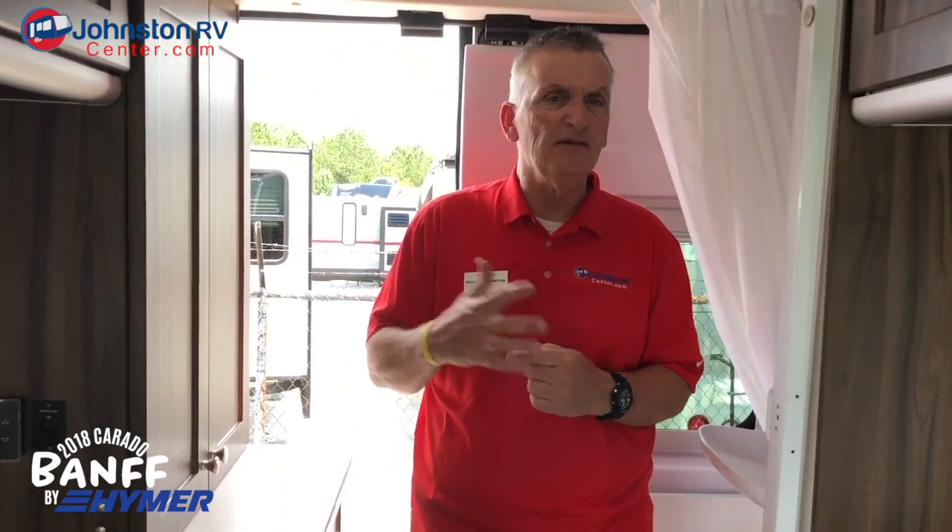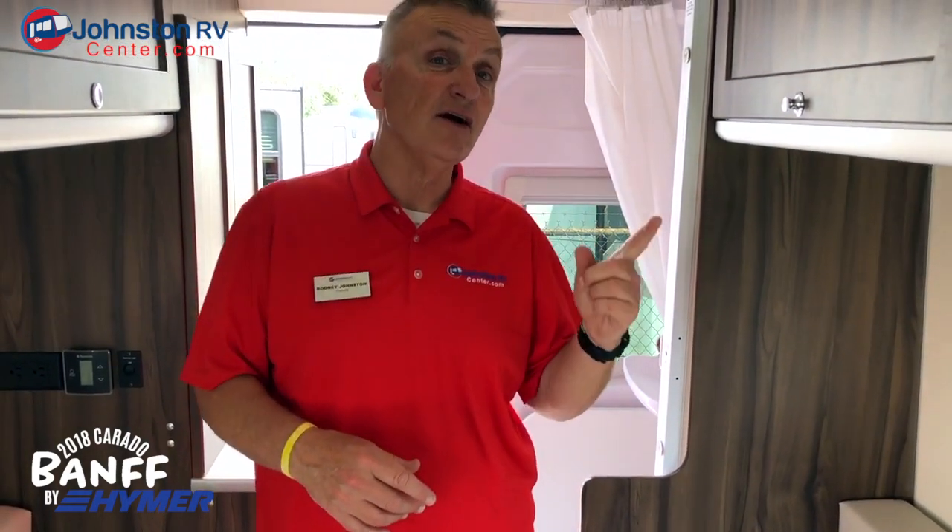We're off from MSRP about $12,000 to $15,000, so we're running them on closeout. It is a 2018 model — this is the last of the 2018s. Come in and check them out at Johnston RV Center in Decatur and Coleman, Alabama.